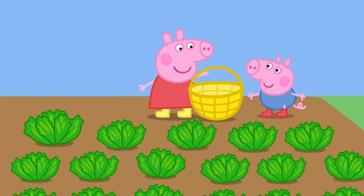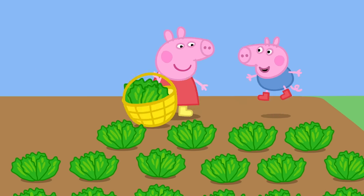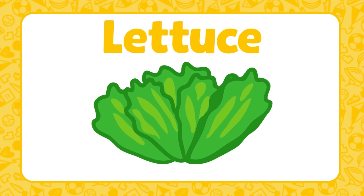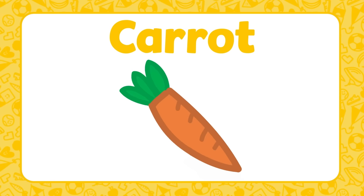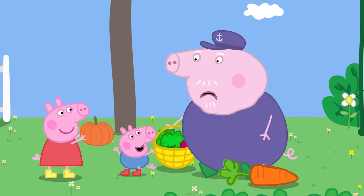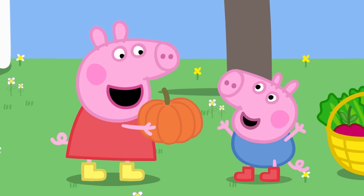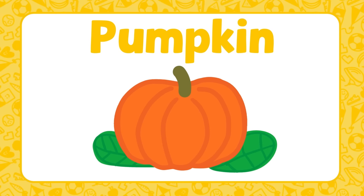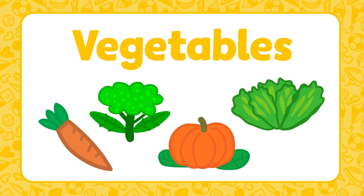Found one — some lettuce! That's a big one! Lettuce is green and round with lots of leaves. Some carrots! Carrots are long and orange with green tops. Oh look! Peppa and George have found another orange vegetable. Do you know what this is? It's a pumpkin! A pumpkin is large, round and orange. These are just a few vegetables — there are lots of different ones to try.